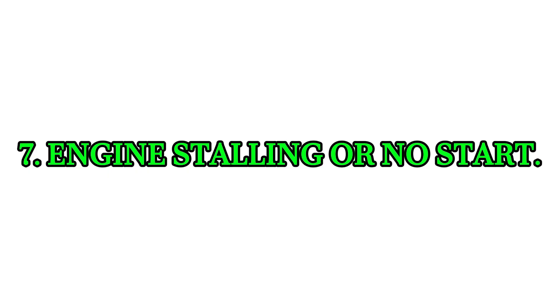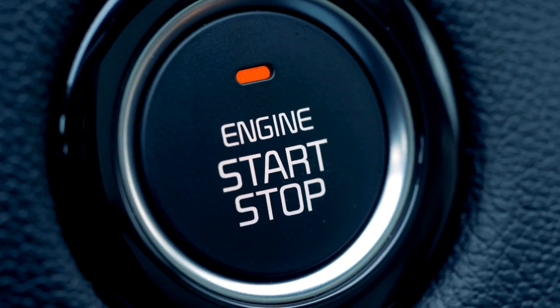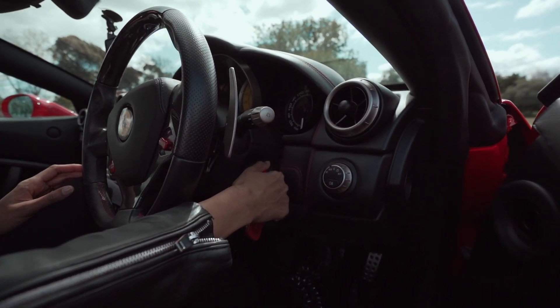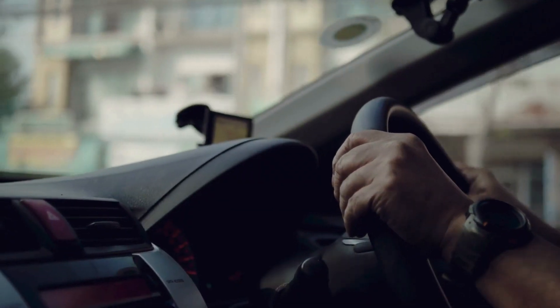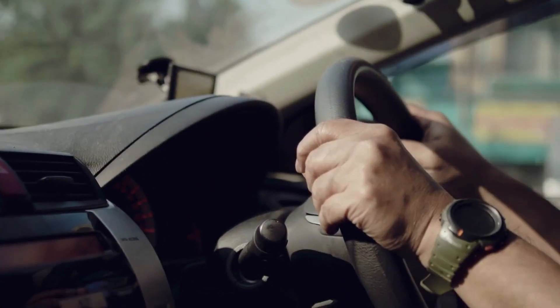Symptom 7: Engine stalling or no start. In more severe cases, your engine might stall at idle, during acceleration, or even while driving. And in worst-case scenarios, the car may not start at all. That's because the TPS helps regulate the throttle at startup — without it, the engine might not get the right amount of air and fuel to start or stay running.